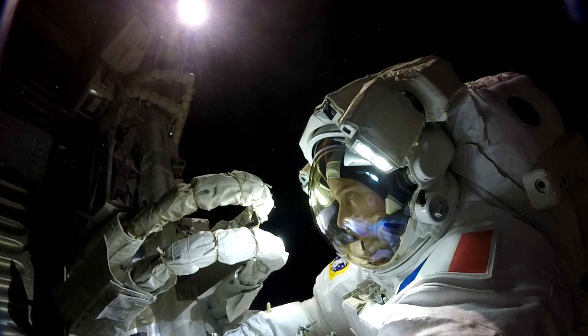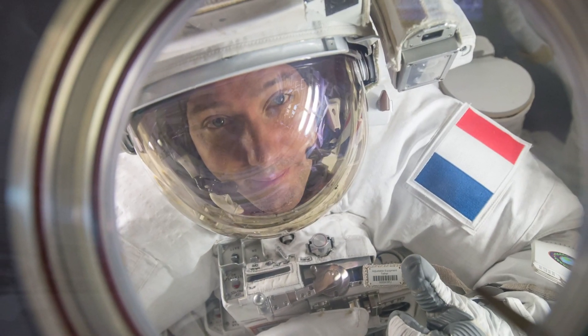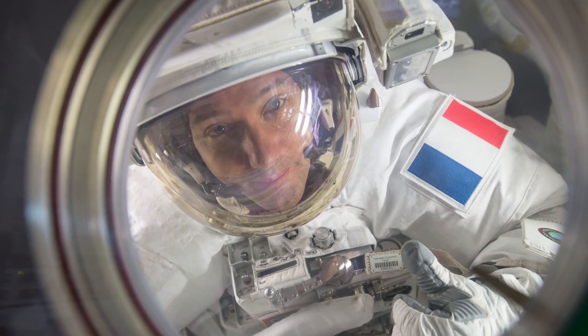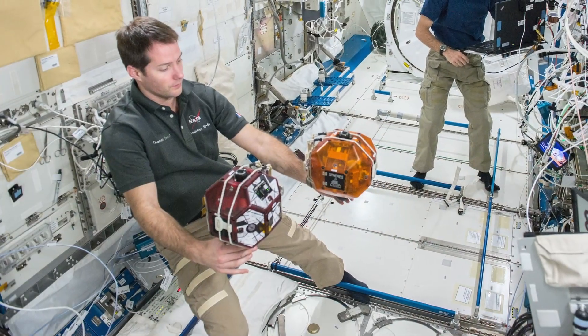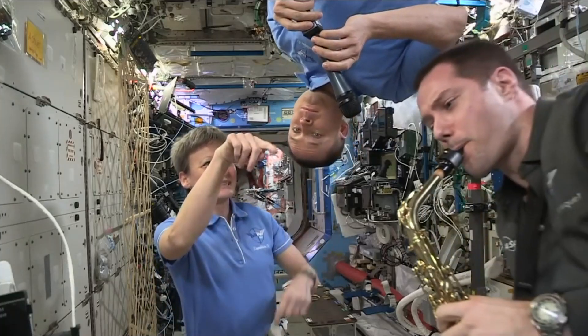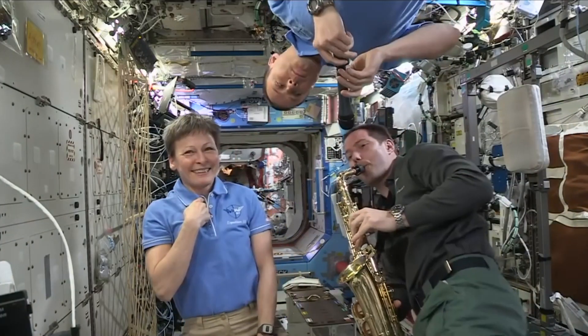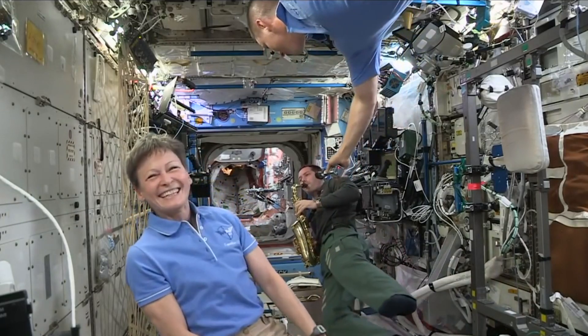Helping with today's Science Time from Space experiment is French astronaut Thomas Pesquet. Thomas is a French aerospace engineer, pilot, and a European Space Agency astronaut. Prior to this mission, he lived and worked on the International Space Station as a member of Expedition 50 and 51, from November 2016 to June 2017.